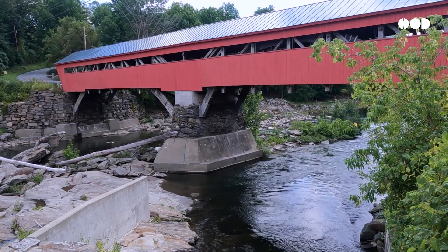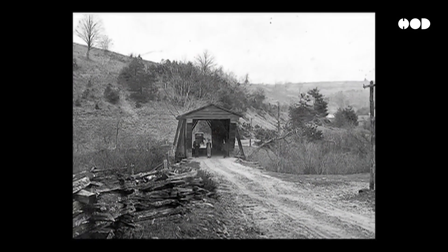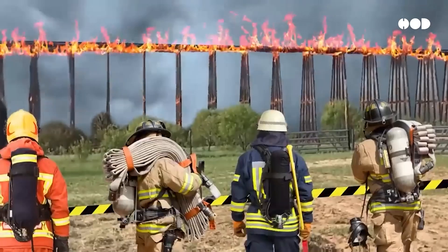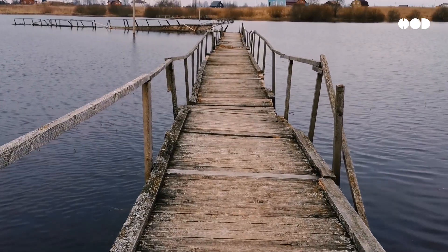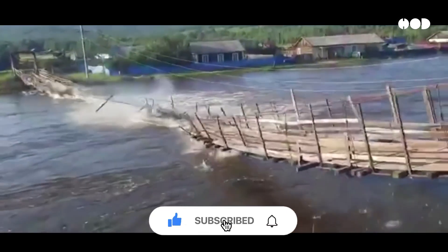Covered bridges weren't just charming — they were practical. In the 18th and 19th centuries, wood was the most abundant and affordable material for construction. But it had one fatal flaw: it didn't fare well against the elements. Rain caused it to rot, snow warped it, and sunlight weakened it. A wooden bridge left exposed might only last a decade or two.